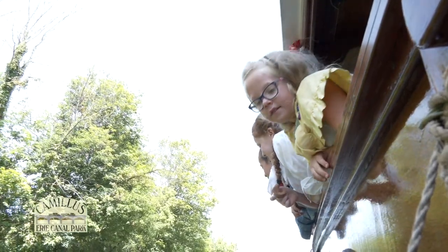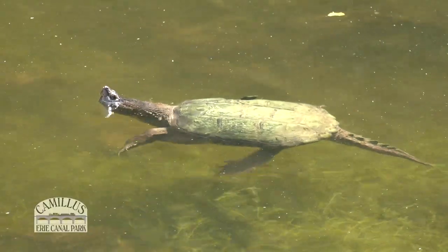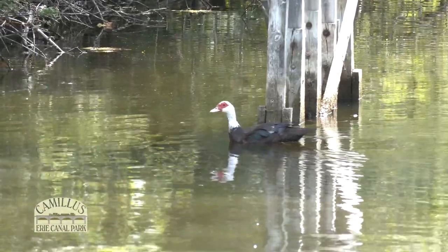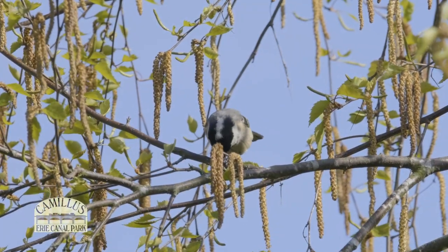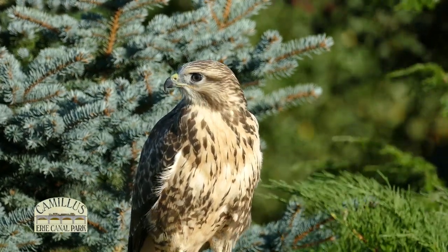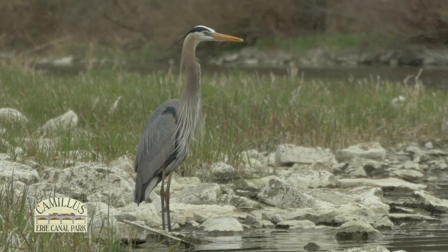While riding down the canal, keep your eyes open for all types of wildlife. Look for turtles sunning on the logs, swimming snakes, geese, ducks, and even an occasional muskrat. And once in a while you'll see a beaver. Check out the trees and the sky for many interesting birds such as cardinals, Baltimore orioles, turkey vultures, eagles, hawks, great blue herons, and osprey.